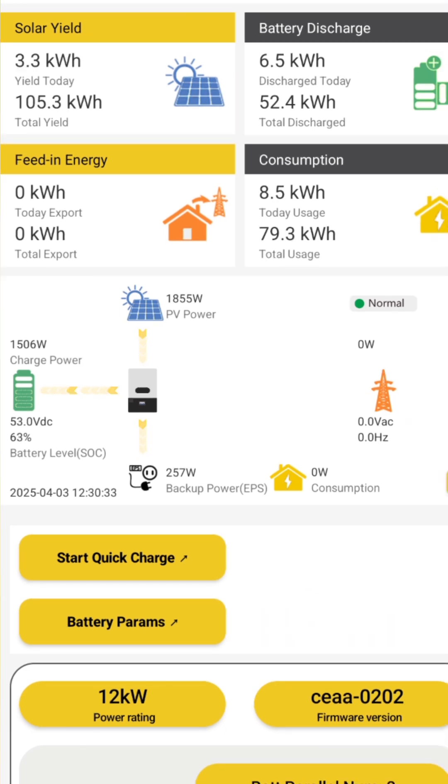Around 12:30, it was still cloudy, but 1,855 Watts was coming in. So far, I am really happy with how the 12,000 XP is performing.